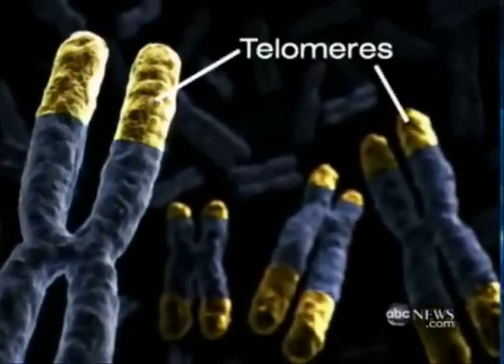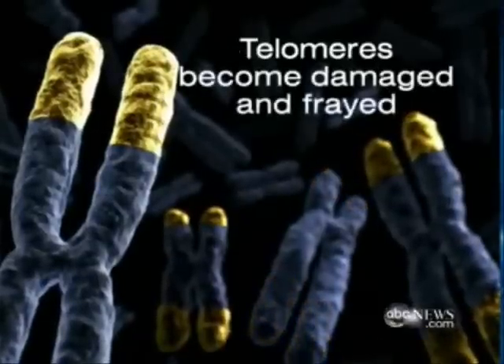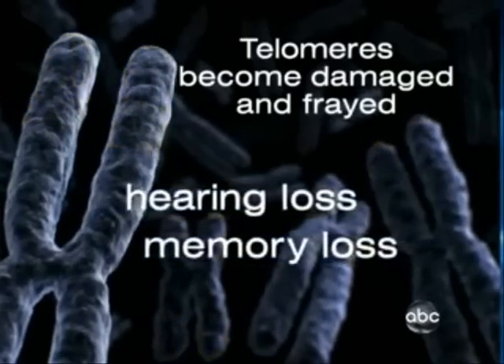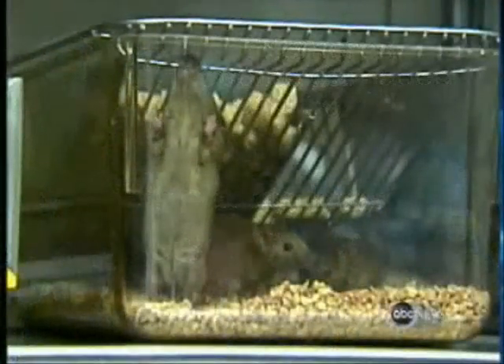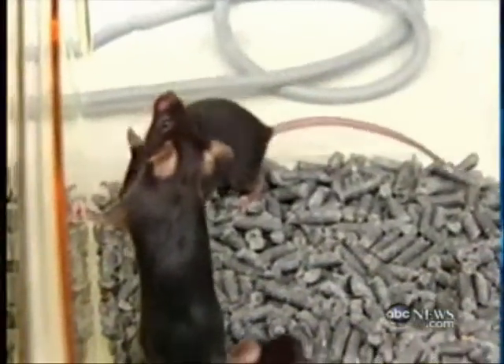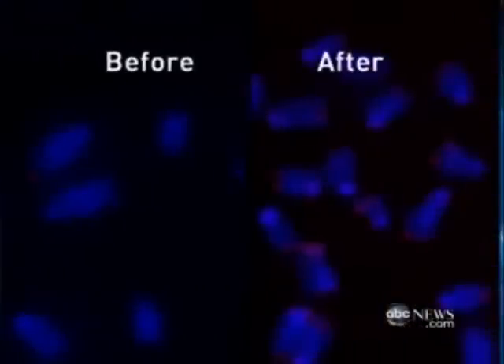We all have telomeres — they're the tips or caps of your chromosome, seen here in yellow. This is what it looks like in a young adult, but as you grow older the telomeres become damaged and frayed, and as they stop working we start aging, experiencing things like hearing and memory loss. Scientists took mice who were prematurely aged and added an enzyme, essentially turning their telomeres back on.